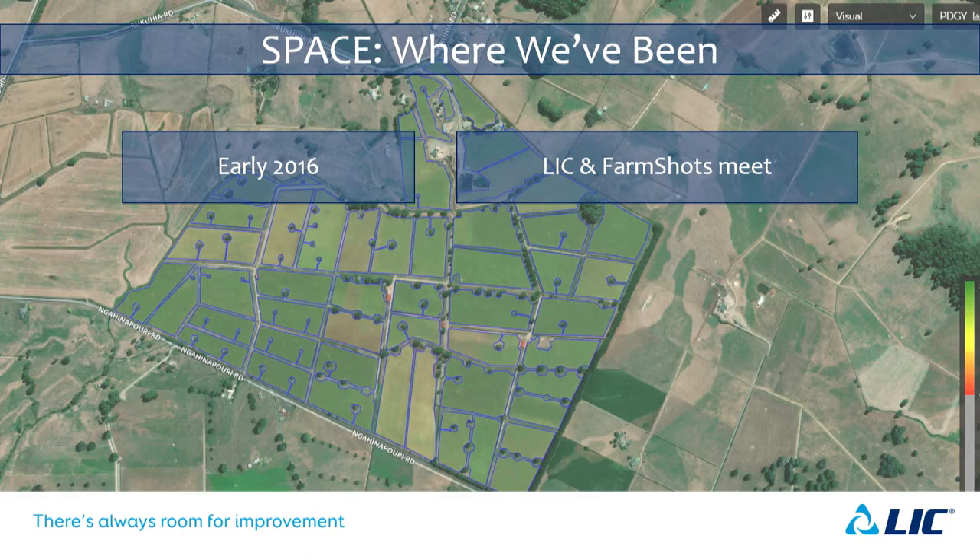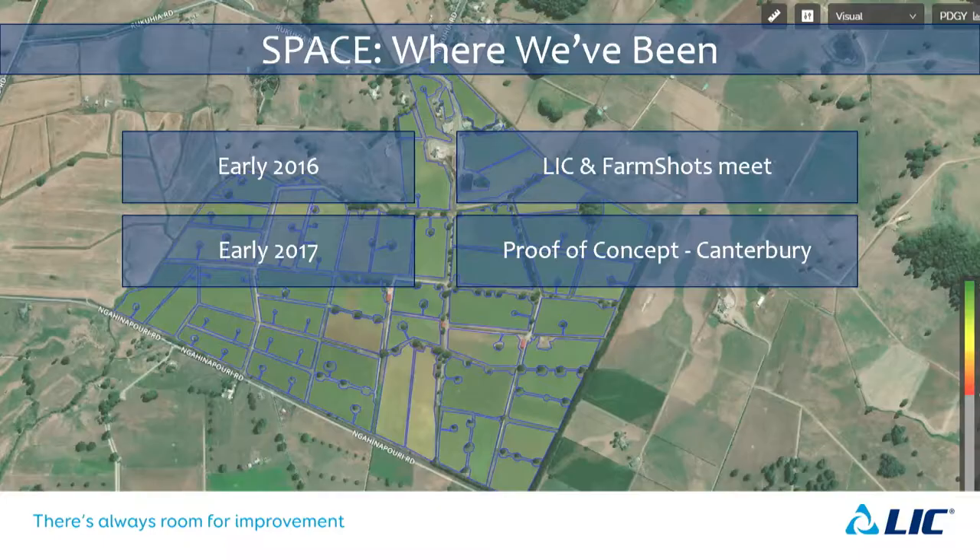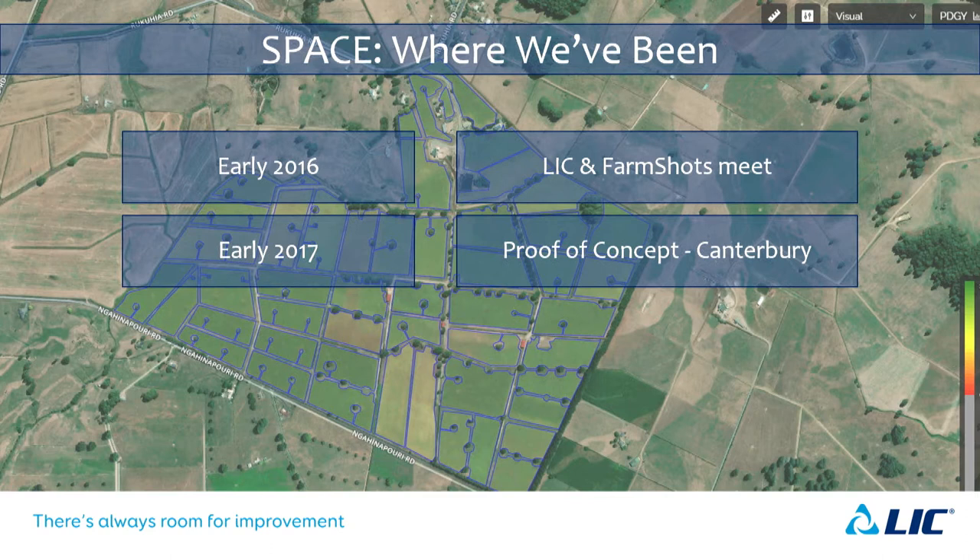This all began at the start of 2016. Simon Parry met with a representative of a company called FarmShots, whose reason to exist was taking satellite imagery and processing it for third-party use — mainly crop health in the States. When these two met, they thought: what if we could use this for measuring pasture? And that's where it kicked off.